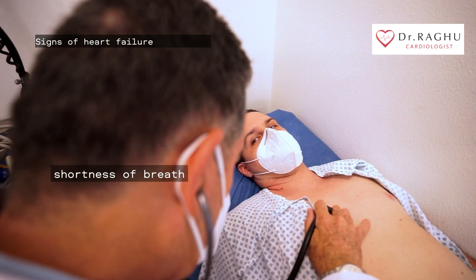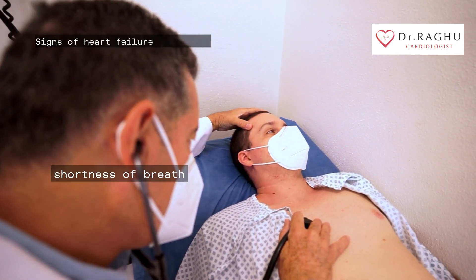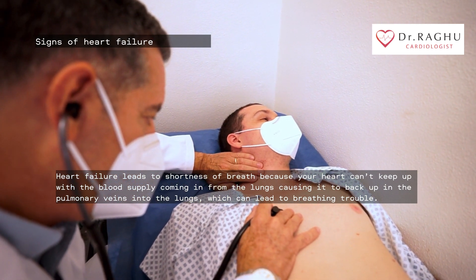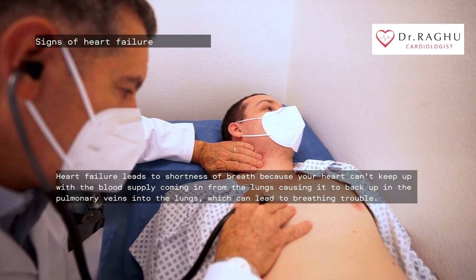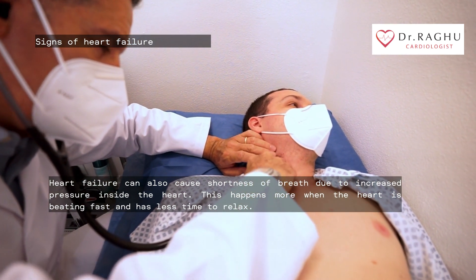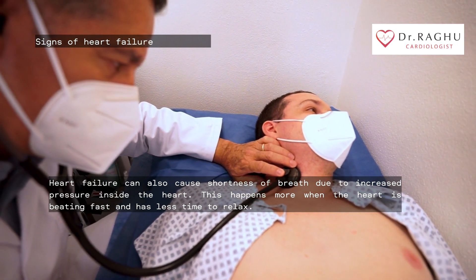Heart failure leads to shortness of breath because your heart can't keep up with the blood supply coming in from the lungs. This causes blood to back up in the pulmonary veins into the lungs, which can lead to breathing trouble. Heart failure can also cause shortness of breath due to increased pressure inside the heart, which happens more when the heart is beating fast and has less time to relax.